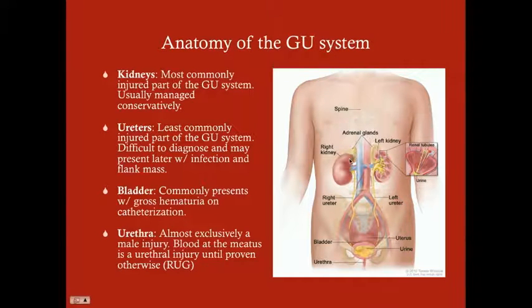The anatomy of the GU system — we've got the kidneys. The kidneys conduct urine through the ureters. The ureters conduct urine down into the bladder, and then the bladder collects urine and ultimately conduces the urine down through the urethra. The kidneys are the most commonly injured part of the GU system. However, because of their great vascular supply, they can usually be managed conservatively. That's a good thing because you wouldn't want to operate on something with a really good vascular supply, as it increases your risk of bleeding.